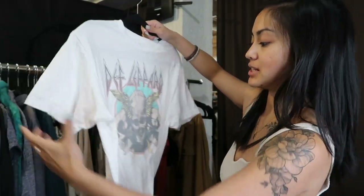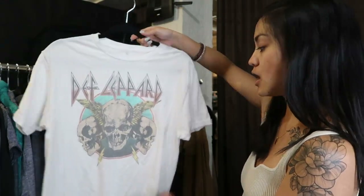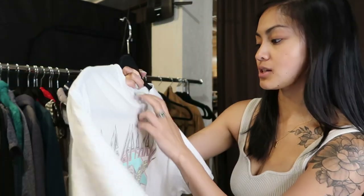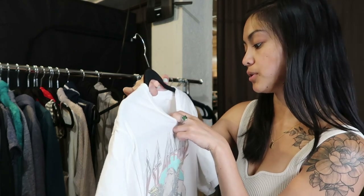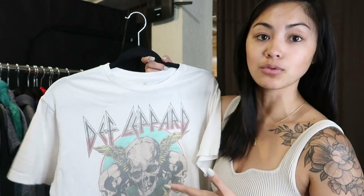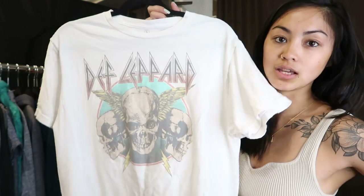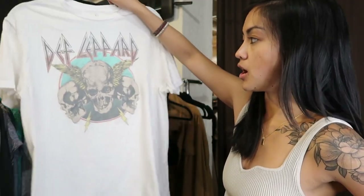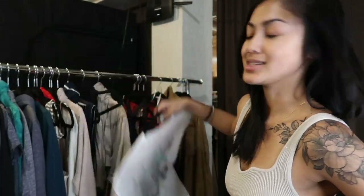This was an easy yes — it's a Def Leppard band tee by Ripple Junction. I'm not sure if this is like from Target or something. I don't know too much about band tees; I'm sure this is a reprint, not some special vintage shirt. But I think this will sell very, very quickly in my store. It's white, size large, plain back — very easy sell.